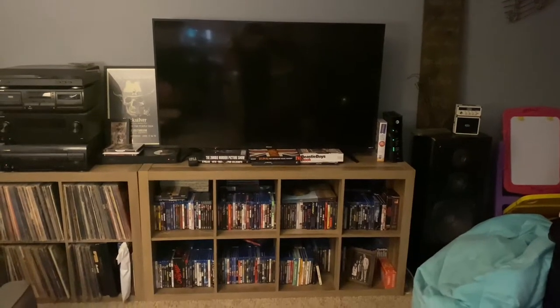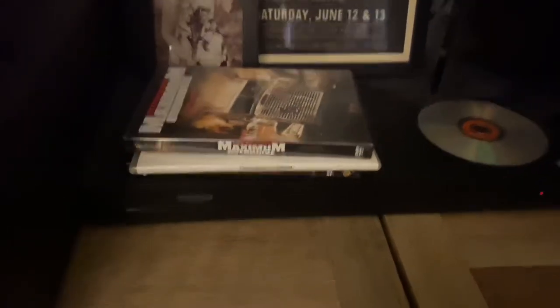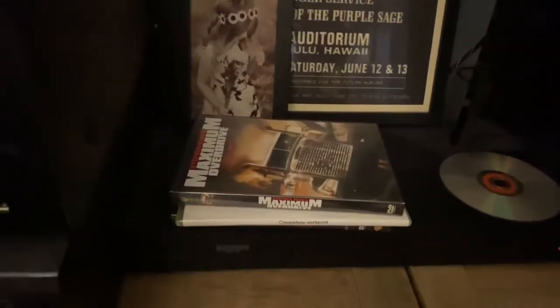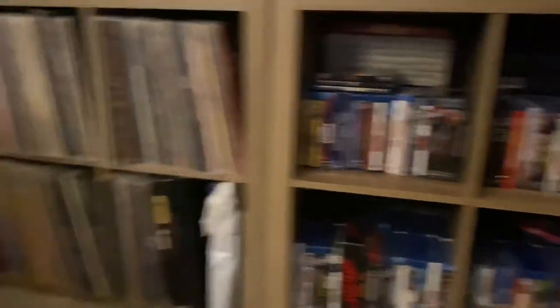First stop of the tour takes us to the back living room, where we have my 55-inch Hisense 4K Roku TV — awesome picture, and I love that it's a smart TV because it makes it super convenient for Netflix or my personal favorite, Amazon Prime. I watch a lot of YouTube too obviously. My LG 4K player is the only player we've got up here, and some Stephen King DVDs because I've been on a King kick this Halloween. Maximum Overdrive for the record is one of my favorite movies. There's my records, my records stereo.